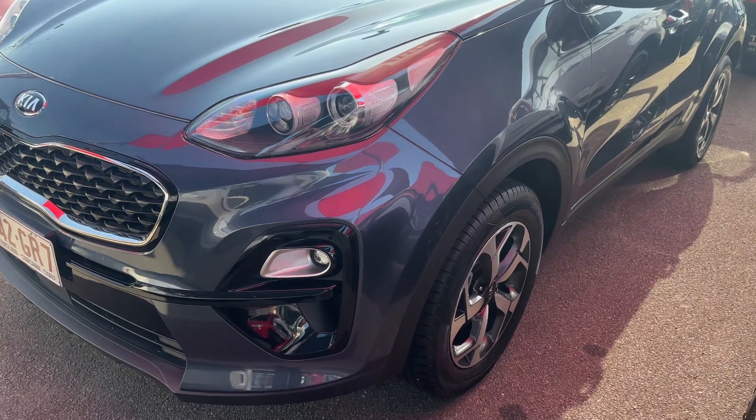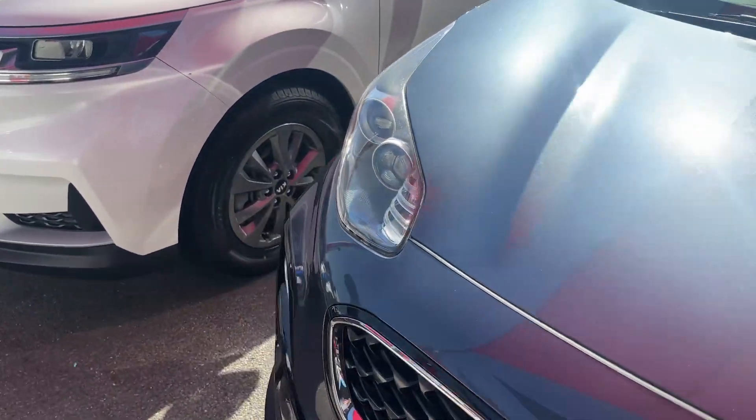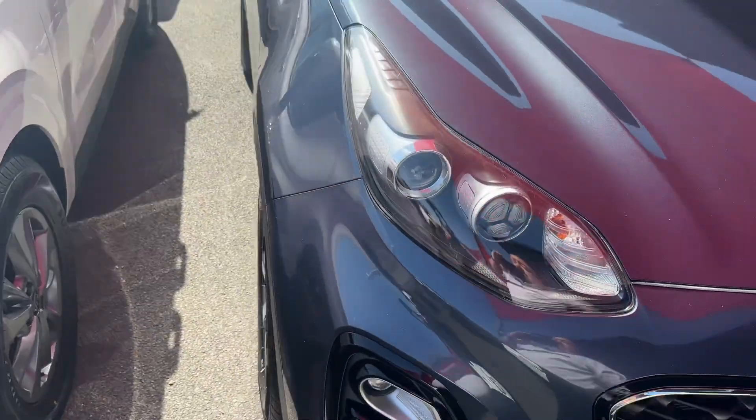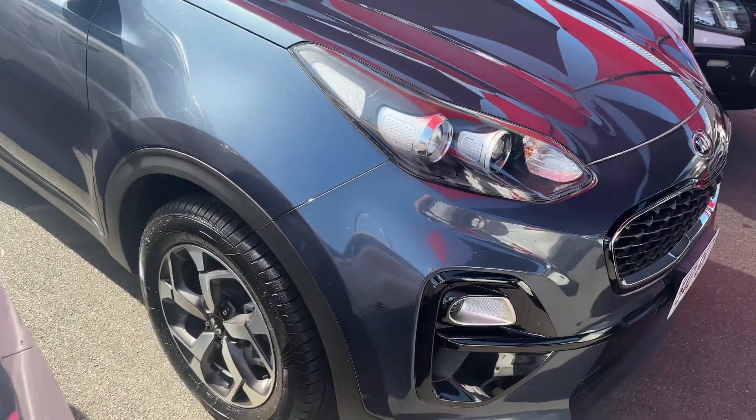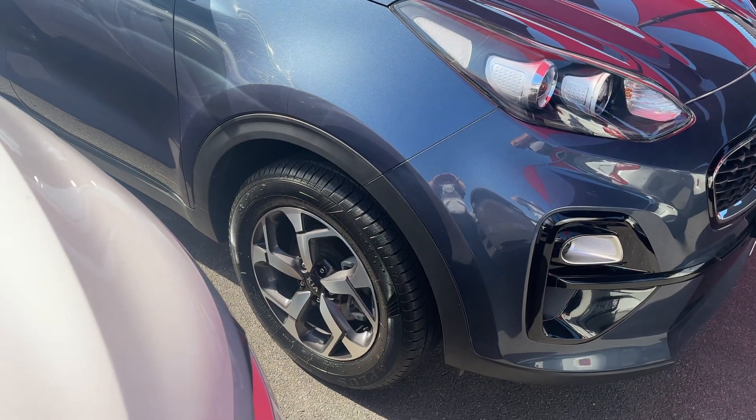Let's go over this awesome vehicle for you and hopefully we can get you into this car as soon as possible. We're going to go through this vehicle with the utmost transparency, showing you any dings, dents, scratches, or imperfections on the vehicle, so you know fully what the car is about and what you will be receiving.